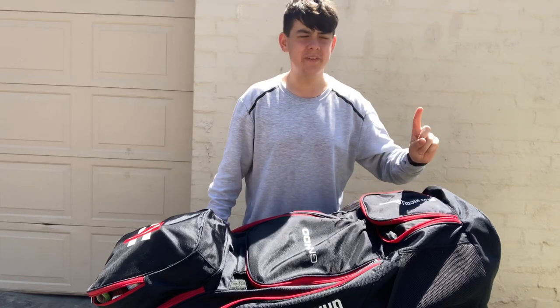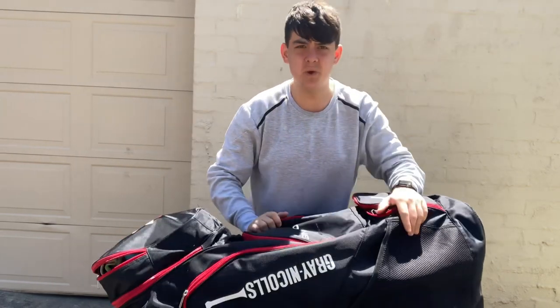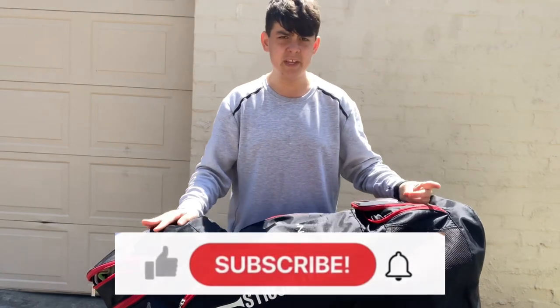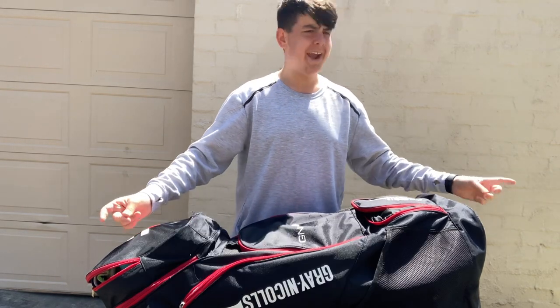G'day guys, welcome back into another video. Today we are outside on a glamorous amazing day and we are going to be doing a 'what's in my cricket bag' 2023 edition. If you haven't already, please like, subscribe, share, hit the bell, and let's get straight into the video.